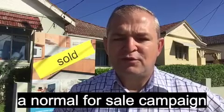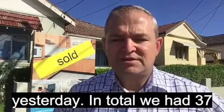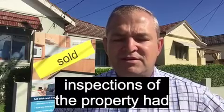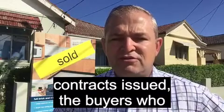We then went into a normal for sale campaign early January and the property sold yesterday. In total we had 37 inspections of the property, about six buyers re-inspect, and nine contracts issued.